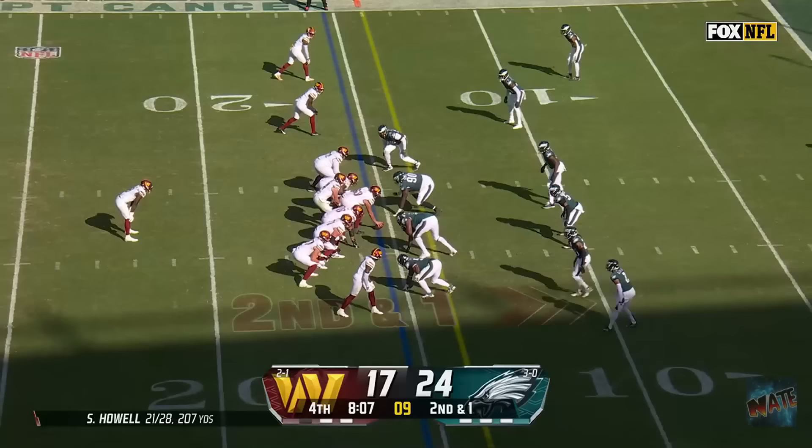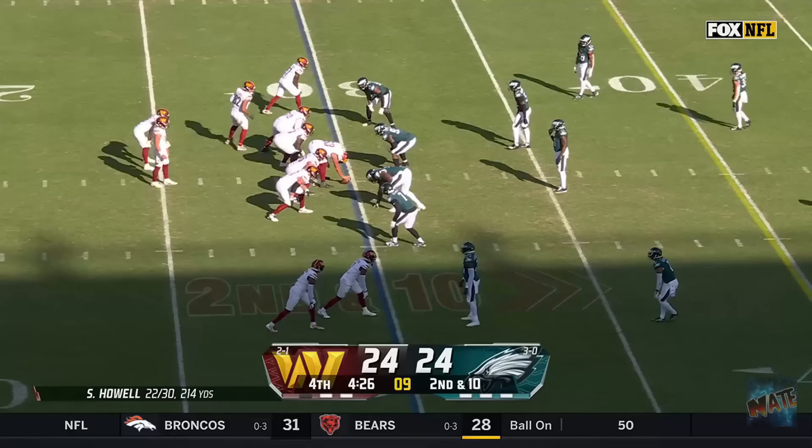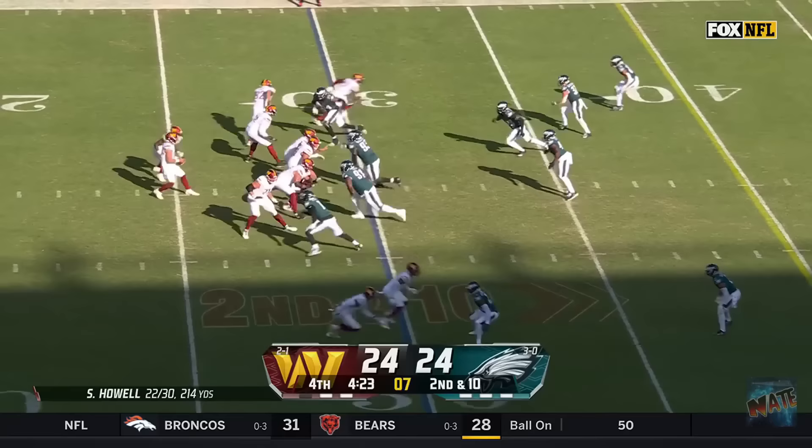And he's got it! So a seven-point game. Robinson again, hits the hole hard! Robinson is in! Touchdown, Washington!